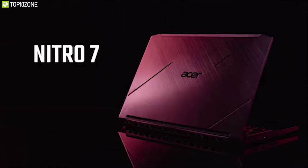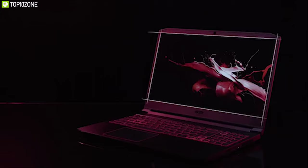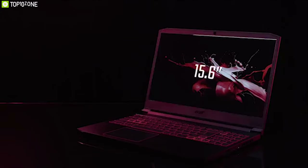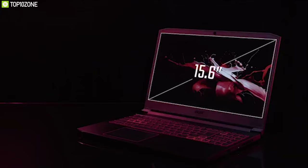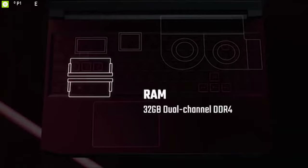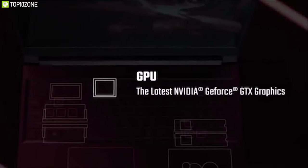Soar to new gaming heights anytime, anywhere with the Acer Nitro 7 — an ultra-cool machine with a sleek mobile metal design. With its 15.6-inch full HD widescreen IPS display, the Acer Nitro 7 features a 9th generation Intel Core i7 processor with up to 32 gigabytes of DDR4 RAM for uninterrupted multitasking and a GeForce GTX 1650 graphics card to play most modern titles with ease.